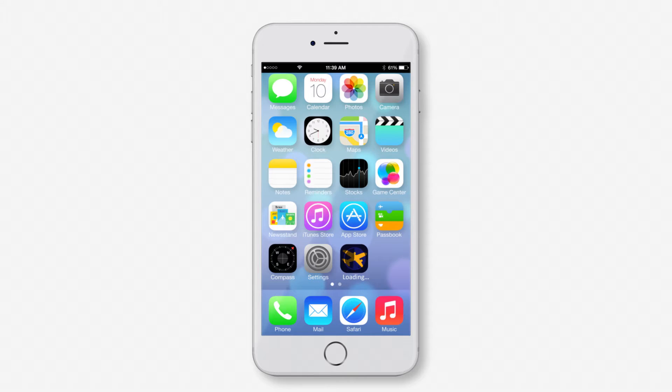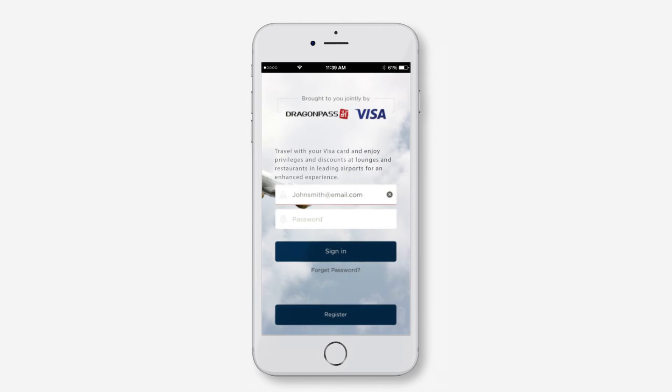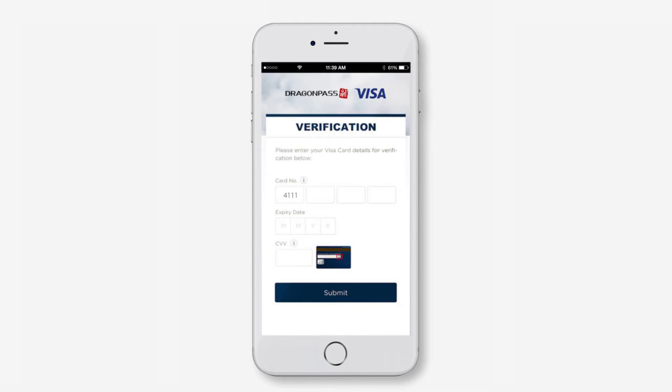Dragon Pass is a leading airport services provider. Let me show you how this works. First, the traveler downloads the Airport Companion app from the App Store and will be prompted to enter their payment credentials to check if they're eligible for the program.